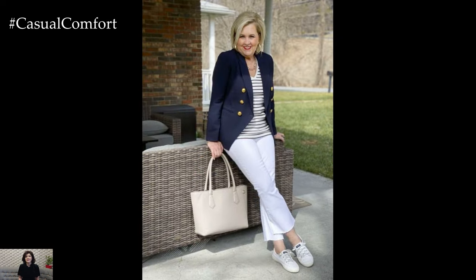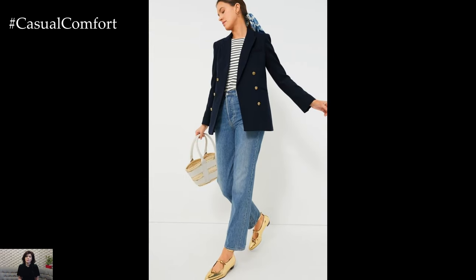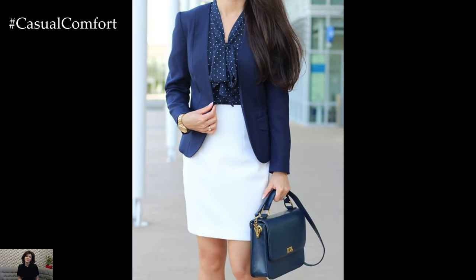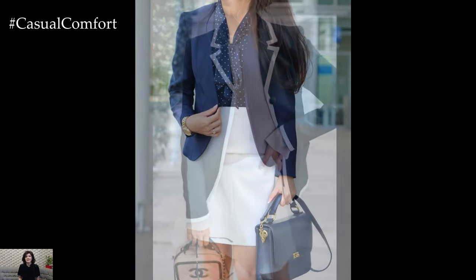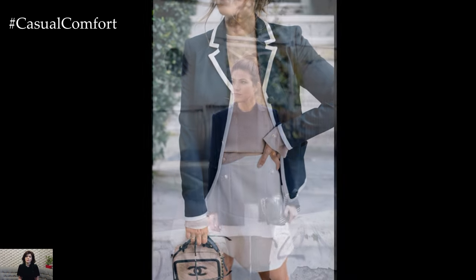In a more casual setting, the navy blazer can be effortlessly dressed down while still maintaining its sophistication. Pairing it with a simple white t-shirt and jeans creates a chic yet relaxed look, perfect for a weekend brunch or a day of shopping. Rolling up the sleeves and adding a statement necklace or scarf adds a pop of personality, infusing the outfit with a sense of individual style.